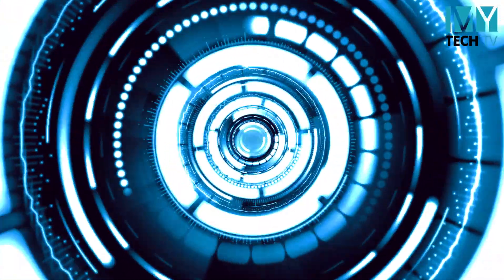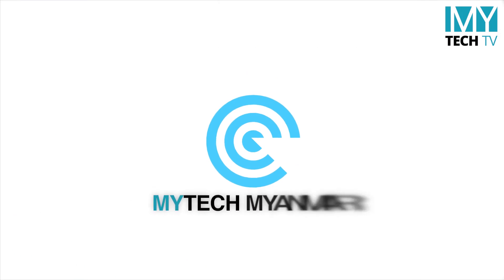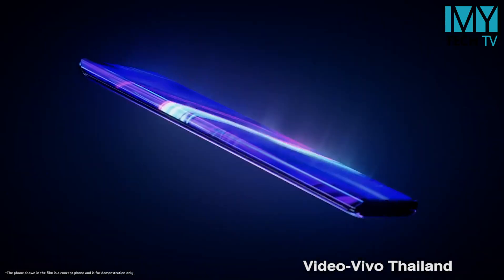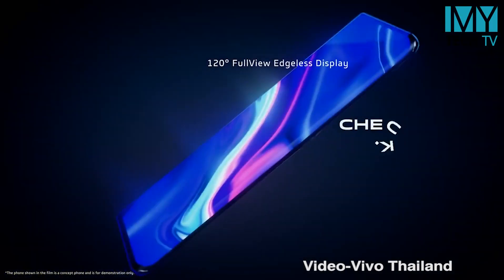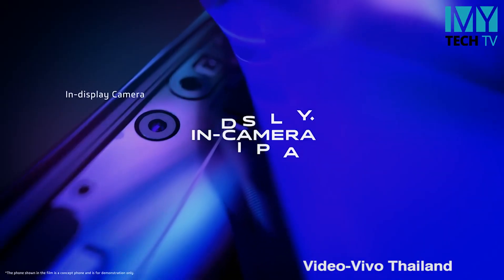I will show you the Vivo Apex 2220. We can see that the camera is exactly as easy to do. If you have any camera, you can see how the camera is doing. You will see that the camera is completely different.